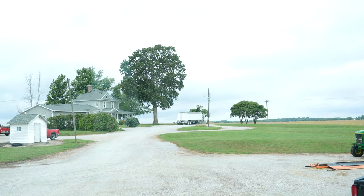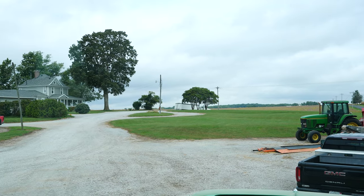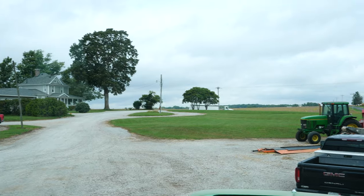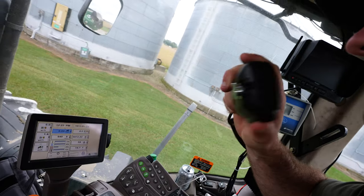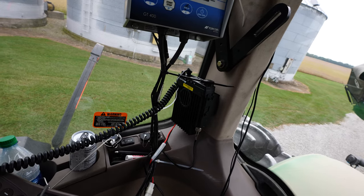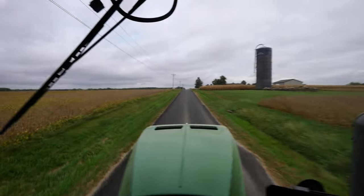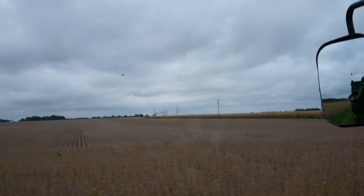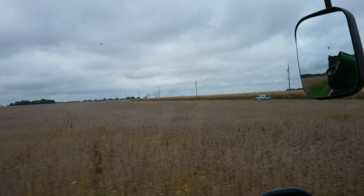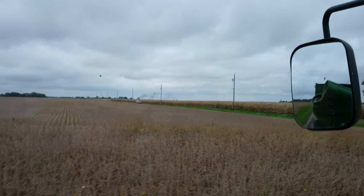Jeff's going to the field so I guess that means we should probably go to the field too. We're a little bit slower than the semi and faster than the combine. I'd say it's our time to shine. Testing — can you hear me? There's some black smoke billowing in the distance over there. It could either be a combine or a pile of tires. Either way, I'm not going to go check.